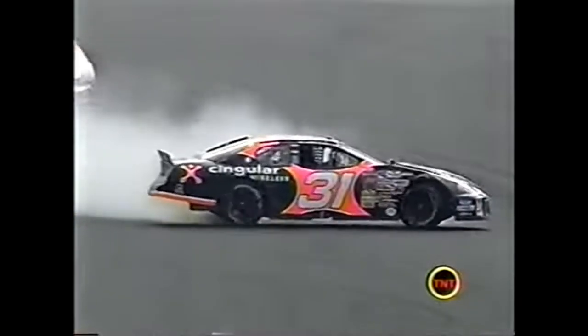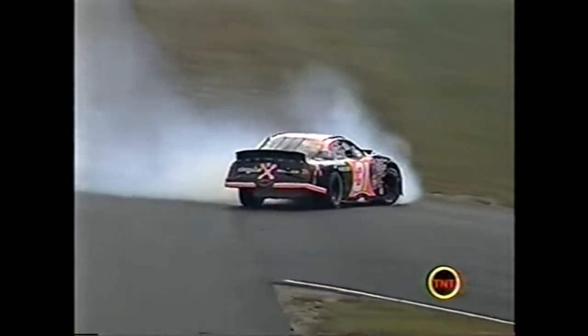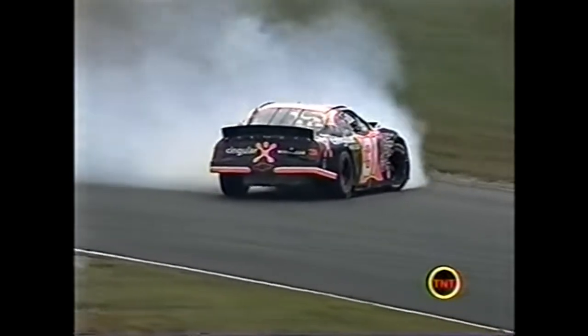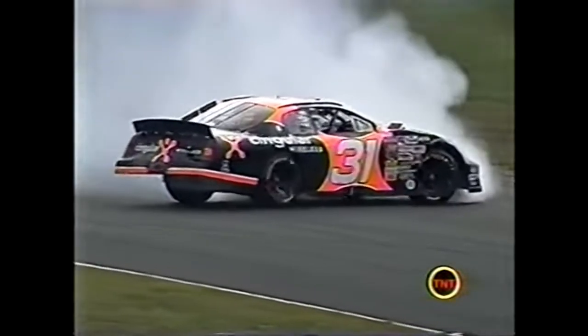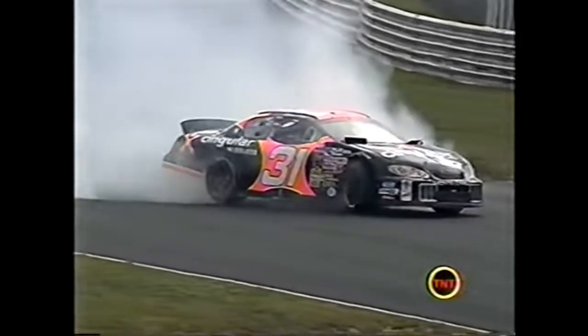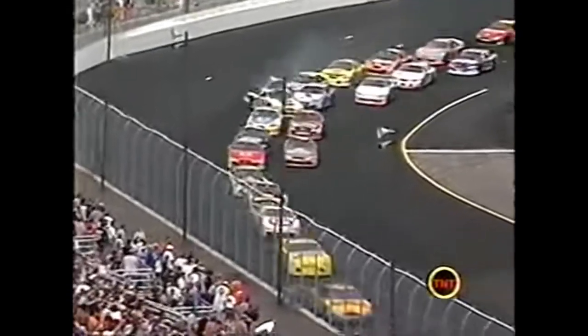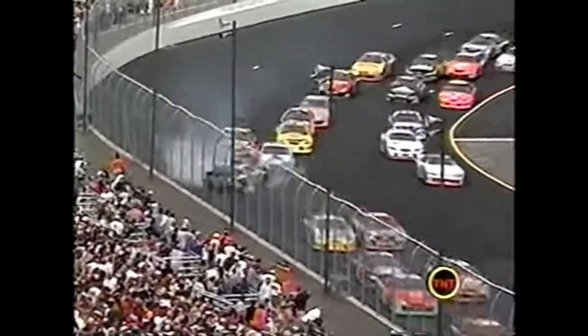He stood on the brakes and probably flat-spotted the tires. The racetrack complex includes a road course - that little piece of pavement is where you hang a little hook into the infield and then turn right to continue on the motorcycle course. Spencer coming off the fourth corner - the seven gets loose just like Jimmy Johnson did, goes up and gets in the side of the 88 car.